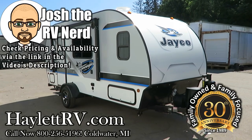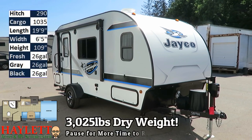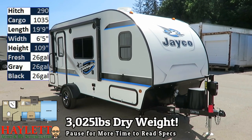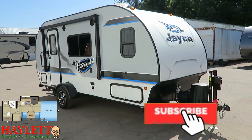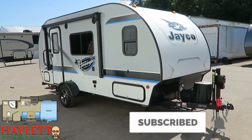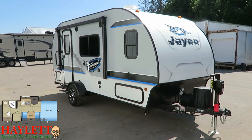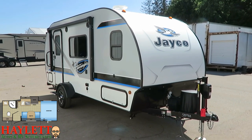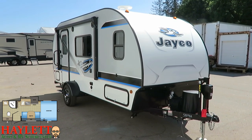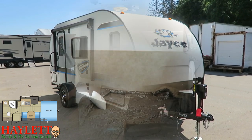Just barely over the 3,000 pound mark, we have a beautifully well-kept, one-owner, locally owned and traded Jayco 17 RB Hummingbird coming in here at Halet RV of Coldwater, Michigan. The family just grew, they needed something with bunks that was a little bit bigger, and swapped her out for a tiny Winnebago. She is in truly the kind of condition that is deserving of the phrase 'like new.' This is a small-bodied, specialized product that just has a dynamite look to it.